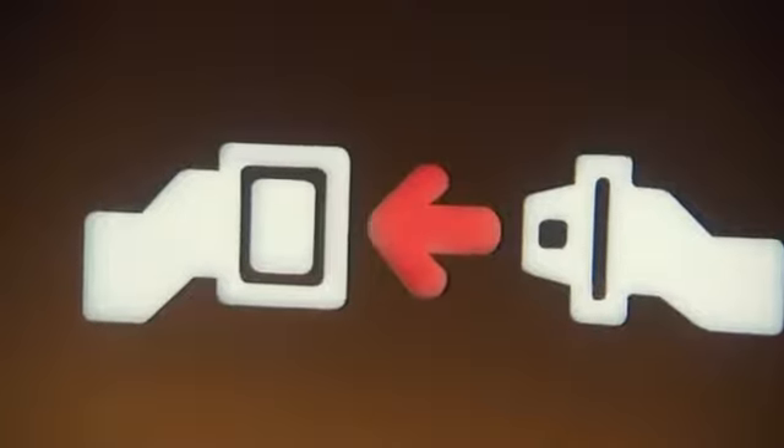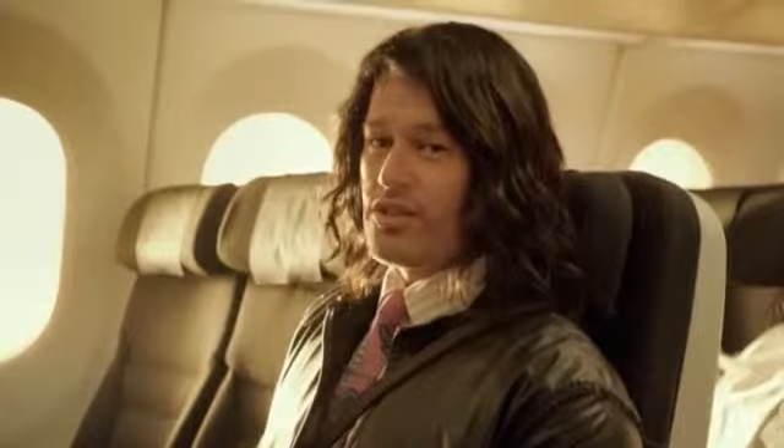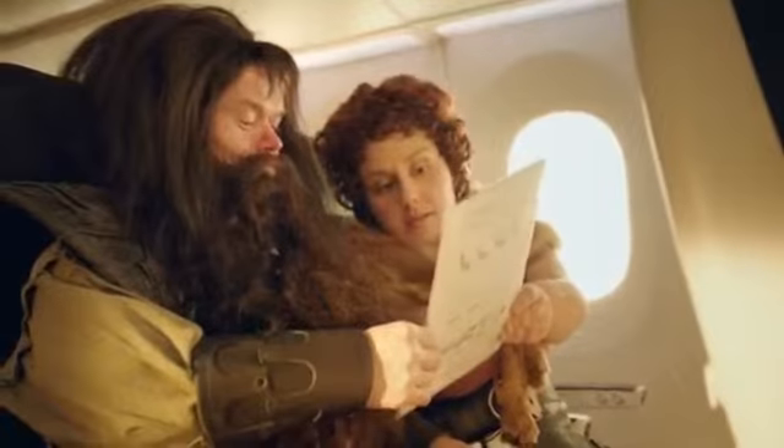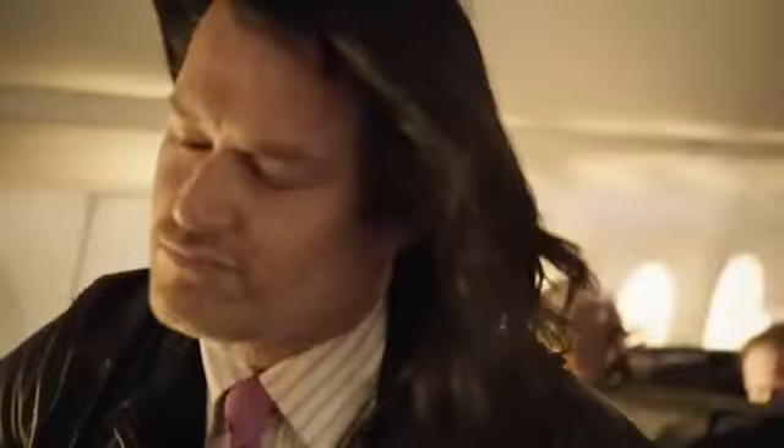If the seatbelt sign is on, sit yourself down and fasten your seatbelt quick smart. Be sure that it's snug across your hips, though not so tight as you lose the feeling in your legs. If you're in a sky couch row, there are special seatbelt instructions in your seat pocket. We recommend keeping your seatbelt fastened throughout the journey. Should you need to explore, it can always be undone.